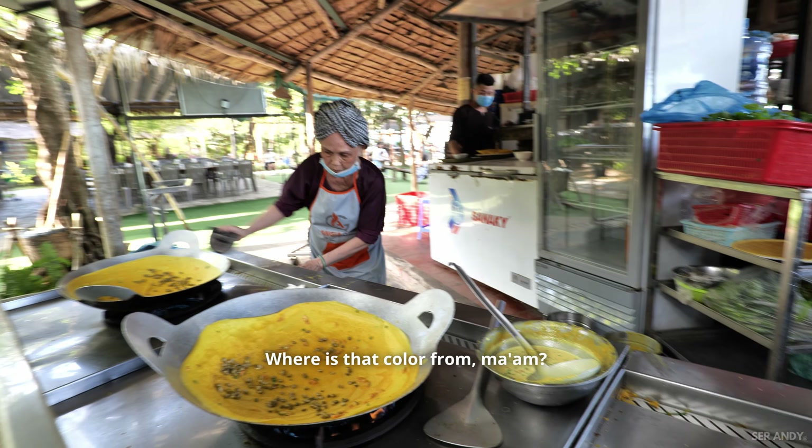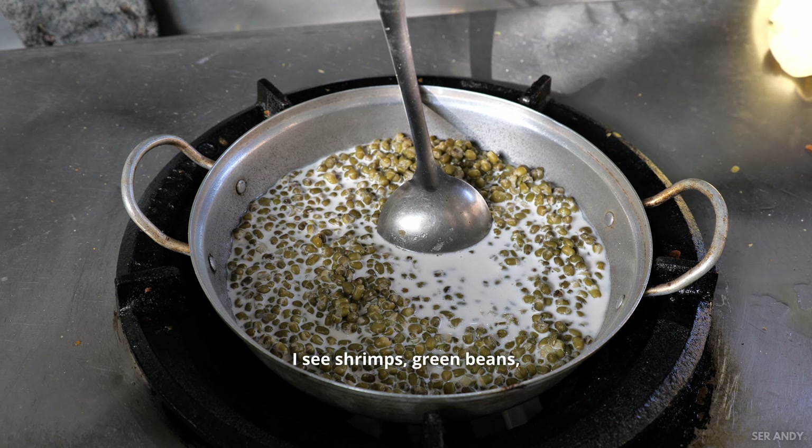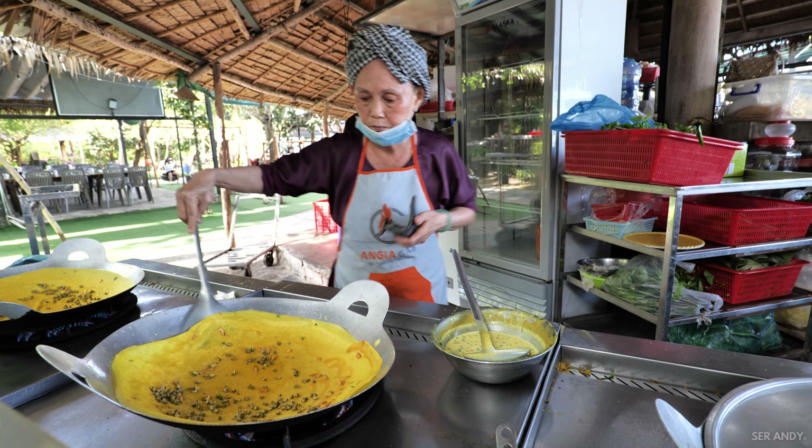Màu đó là màu của nghệ — the color is from turmeric. And then there's shrimp, mung beans, and scallions. Có nước dừa không? Yes, there's coconut water in the batter too. The color comes from turmeric and coconut water. It smells incredible.